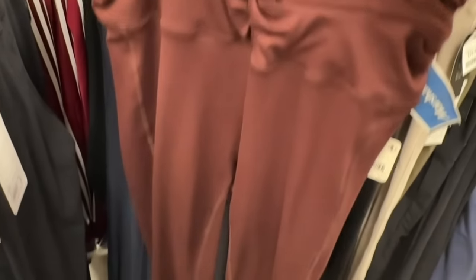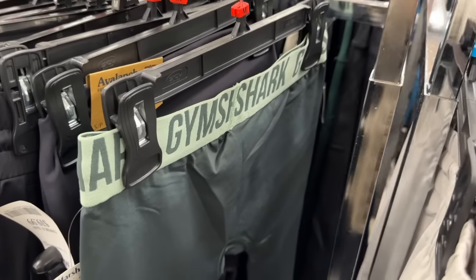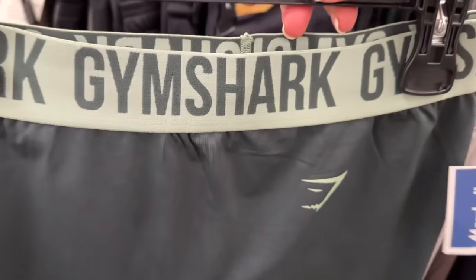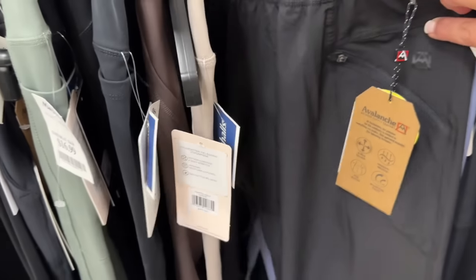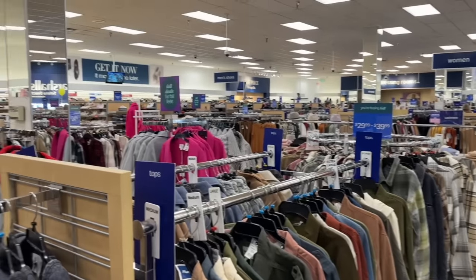I do love FP Movement — this is Free People with a cute waist detail. It comes in at $88, marked down to $24.99 — you cannot beat that. You should never be shopping full price, that's the rule. Here we have Gymshark. I don't hear many people talking about Gymshark as much as I used to — these are $16.99. I could stay in this section all day.